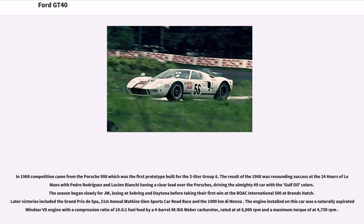In 1968, competition came from the Porsche 908, the first prototype built for the 3-liter Group 6. The result of 1968 was a resounding success at the 24 Hours of Le Mans, with Pedro Rodriguez and Lucien Bianchi having a clear lead over the Porsches, driving the iconic number 9 car in Gulf Oil colors. The season began slowly for JW Automotive, losing at Sebring and Daytona before taking their first win at the BOAC International 500 at Brands Hatch. Later victories included the Grand Prix de Spa, the Watkins Glen sports car road race, and the 1,000 Kilometers de Monza. The engine was a naturally aspirated Windsor V8 with a compression ratio of 10.6:1, fed by a 4-barrel 48 IDA Weber carburetor, rated at 6,000 rpm with maximum torque at 4,750 rpm.